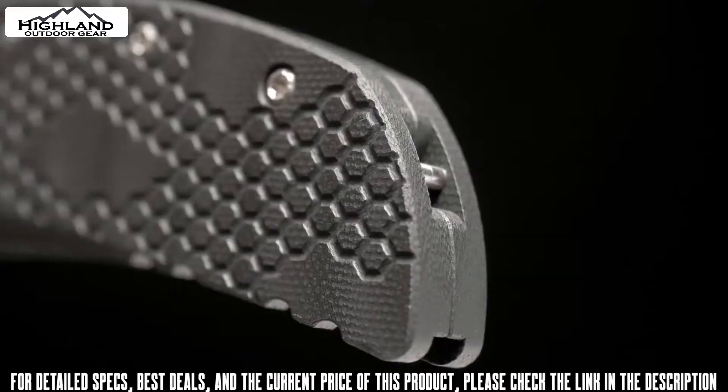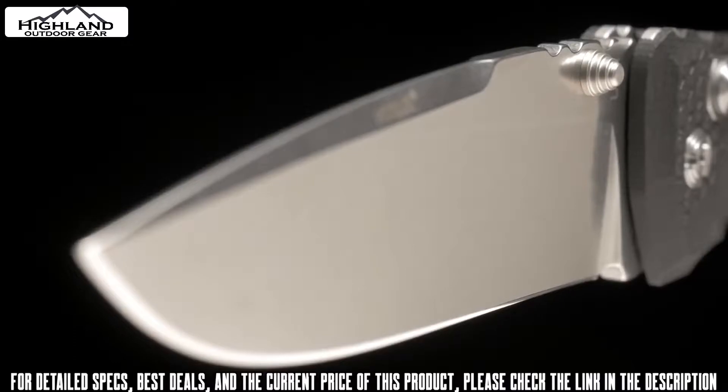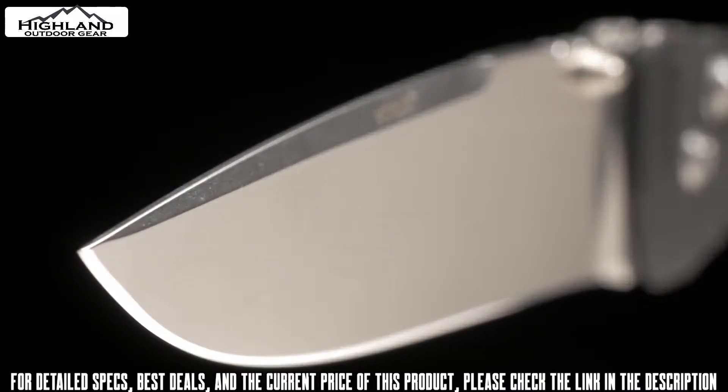For convenient carry and quick access, there's a tip-up or tip-down pocket clip and a hidden lanyard pin. Overall lengths range from 8 to 8.875 inches with weights of 4.6 to 5.6 ounces.